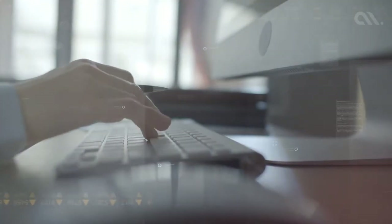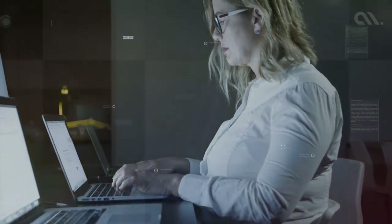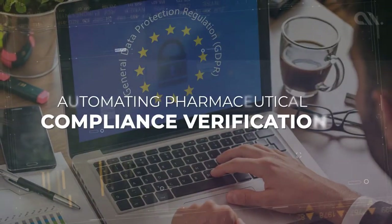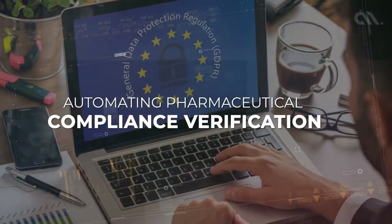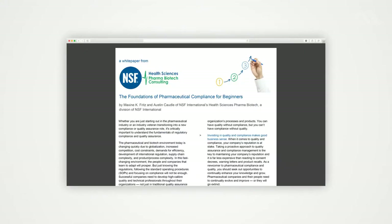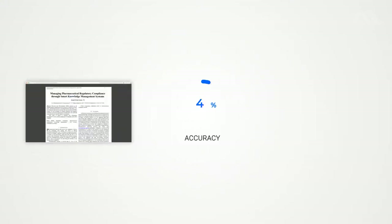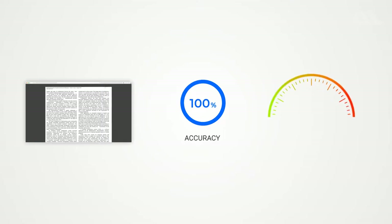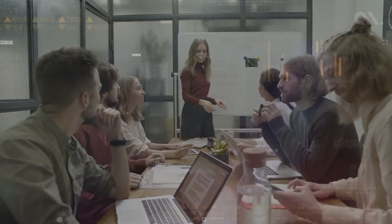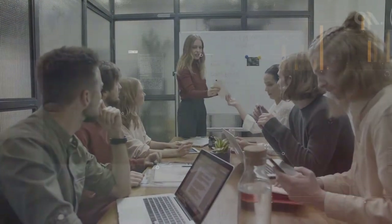Such a task is highly monotonous, and it's a shame to waste skilled human resources for doing it. For our client, we built an RPA solution to automate the process. The automation software we built was able to perform the same task with 100% accuracy and more than 60 times faster, enabling the company to use the skilled human resources for high-value tasks.